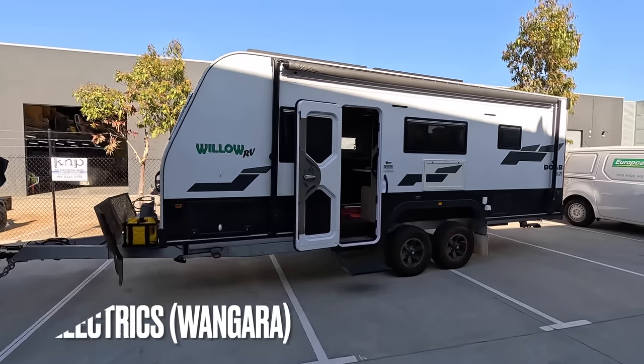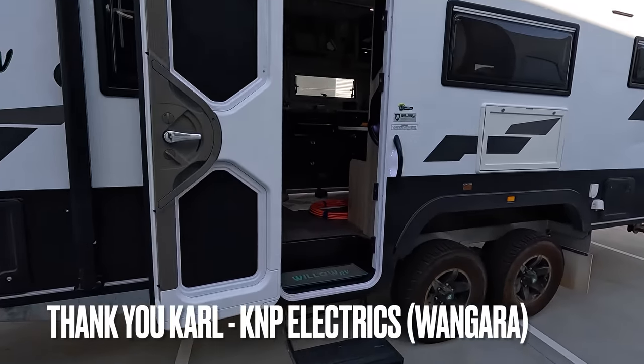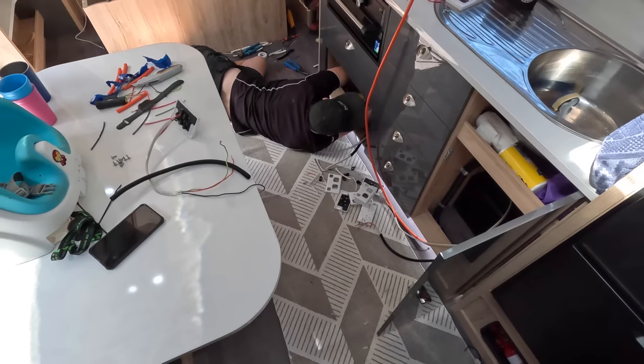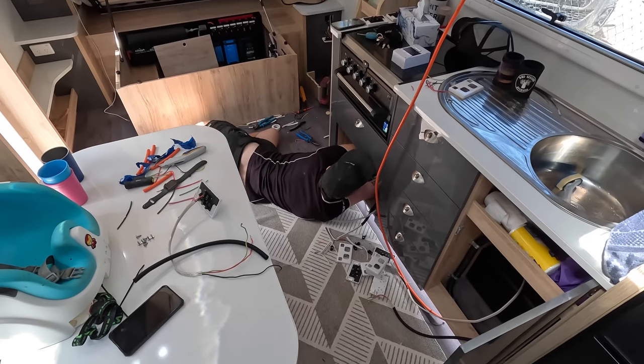A huge thank you to Carl from K&P Electrical — he did a great job rewiring our entire caravan for us, which is not an easy feat. The van was wired in 1.5mm, and that was all pulled out. The entire van has now been rewired in 2.5mm flex with 16-amp circuit breakers. That was at our expense, and something we didn't really expect we would be doing.